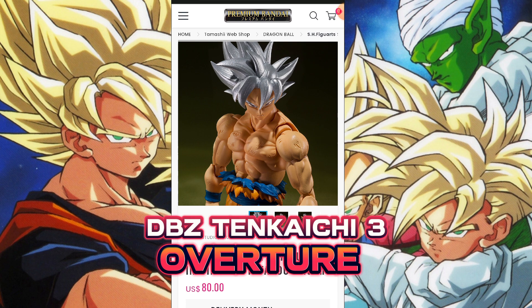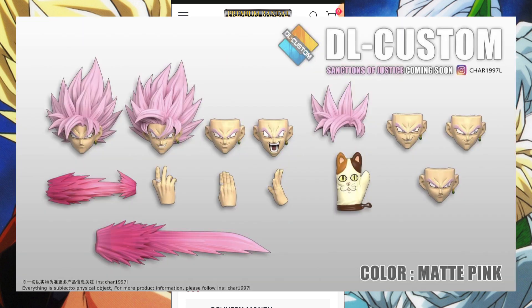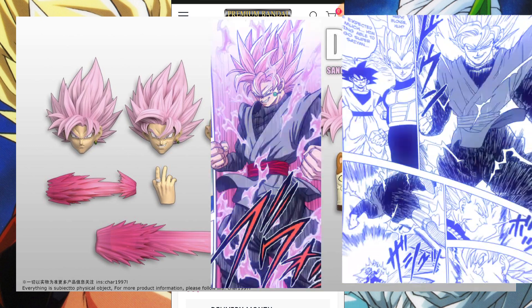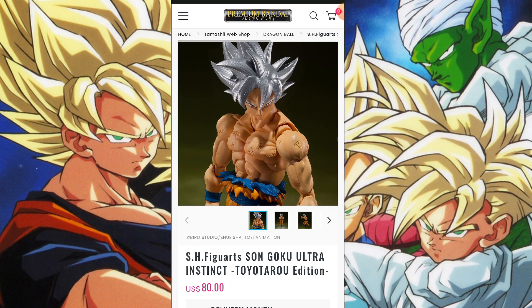I feel like third parties have already been kind of touching that realm, especially if you look at the DL Customs Goku Black head sculpts, because those are very clearly based off of Toyotaro's drawings of Goku Black. But all that being said, thank you guys for watching — you are dismissed. Press one if you got that reference, whether it's in the live or in the comment section. Peace.